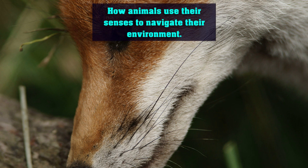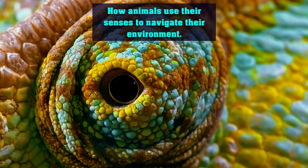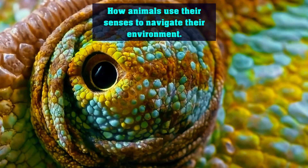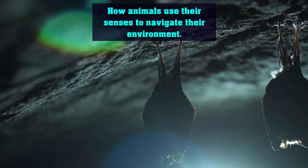Hello and welcome to our animal channel, where we explore the fascinating world of animals. In this video, we'll be discussing how animals use their senses to navigate their environment. From smell to sight to hearing, animals have a variety of ways to gather information about their surroundings.